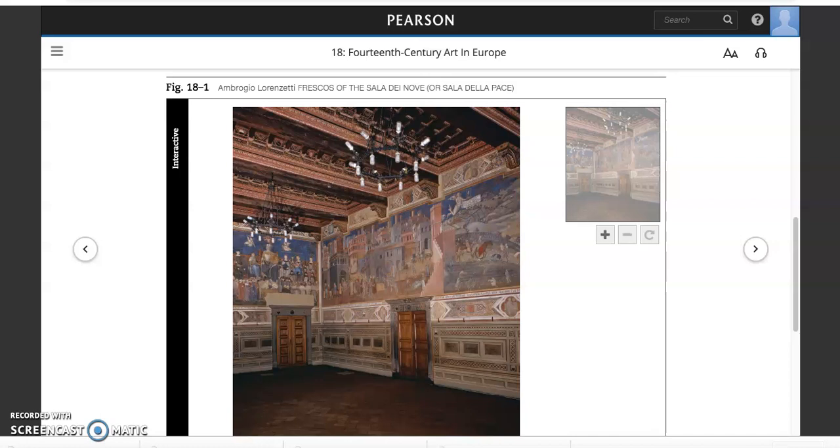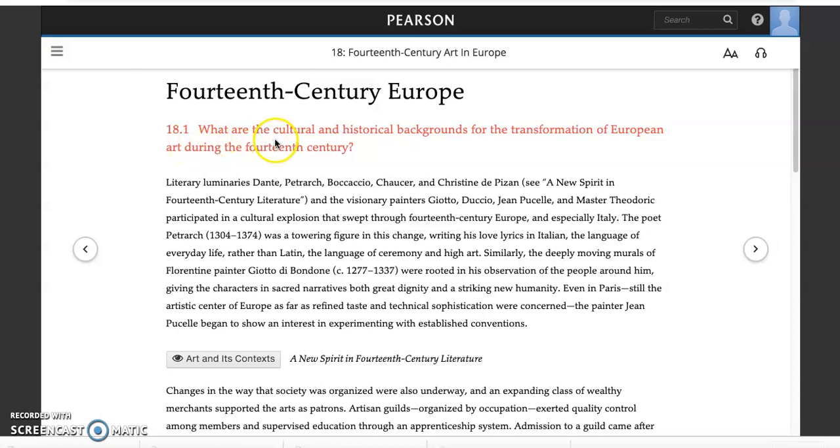In section 18.1, the authors discuss the cultural and historical backgrounds for the transformation of European art, posing this question and answering it by talking first about literature — the literary luminaries Dante, Petrarch, Boccaccio, Chaucer, and Christine de Pizan — and then comparing them to painters we're going to study: Giotto, so important; Duccio, also very important; and Jean Pucelle. They're making a parallel, and they use Petrarch to really establish it.